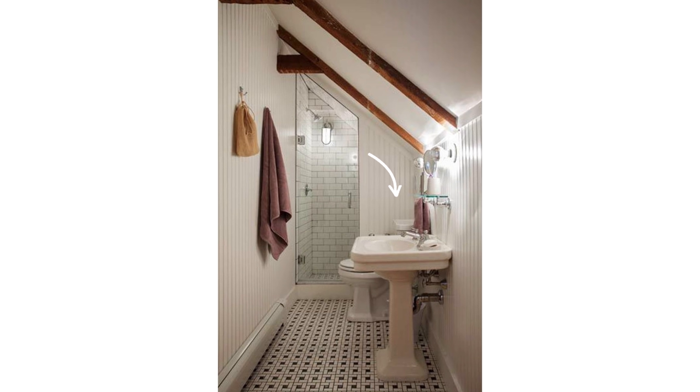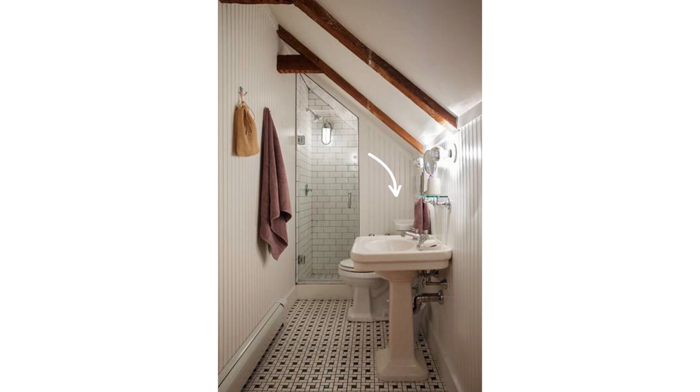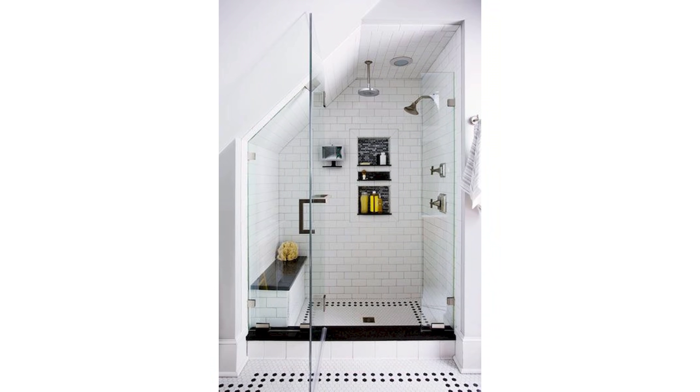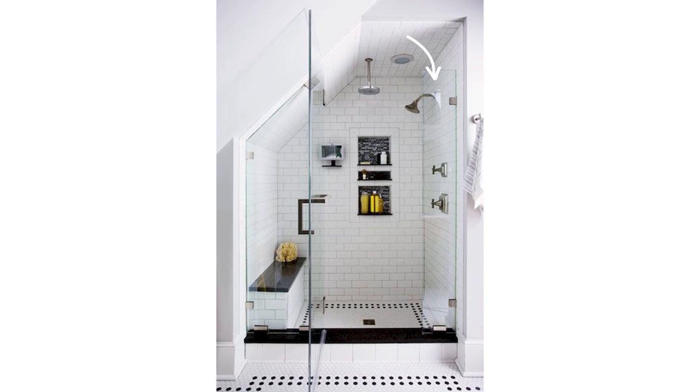I've never seen a sloped ceiling in a bathroom myself, but once I started doing the research I want one now — I think it's such a cool and unique design for a small half bath or even a powder bathroom. Here are the key guidelines: consider placing the sink and the toilet on the same wall at the lower slope of the ceiling. This will allow you to stand tall in the shower. The shower head should be at the highest point of the ceiling, and then you can install a bench on the lower portion.